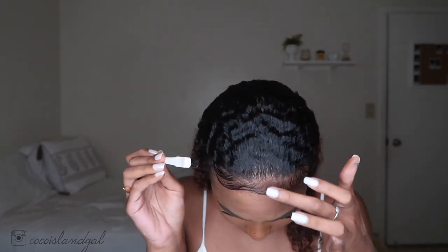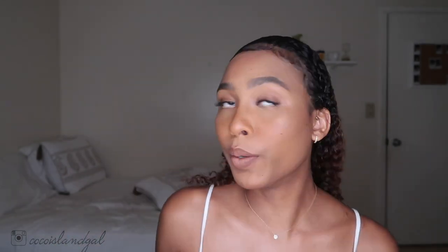I don't know if it's like the best look for my hair type. So yeah, this is the look. Let me know if you guys like it or if you don't. Thank you guys for watching — please like, comment, subscribe. Coca Island Gal out!